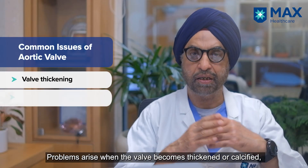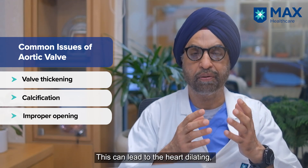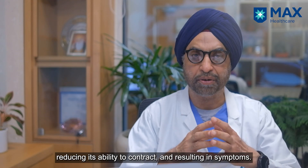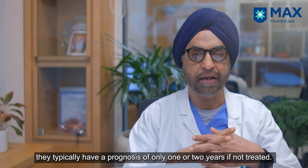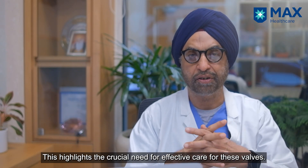Problems come when the valve becomes thickened and calcific and is not able to open properly. That is when the heart suffers — it dilates, it stops contracting, and symptoms occur. When symptoms occur in such patients, they usually die within one or two years, so it is very important that we take care of these valves.